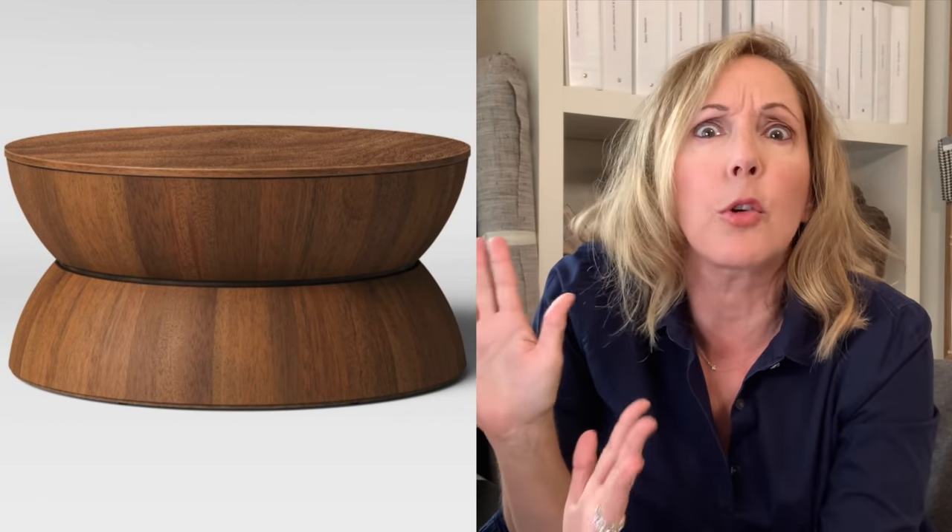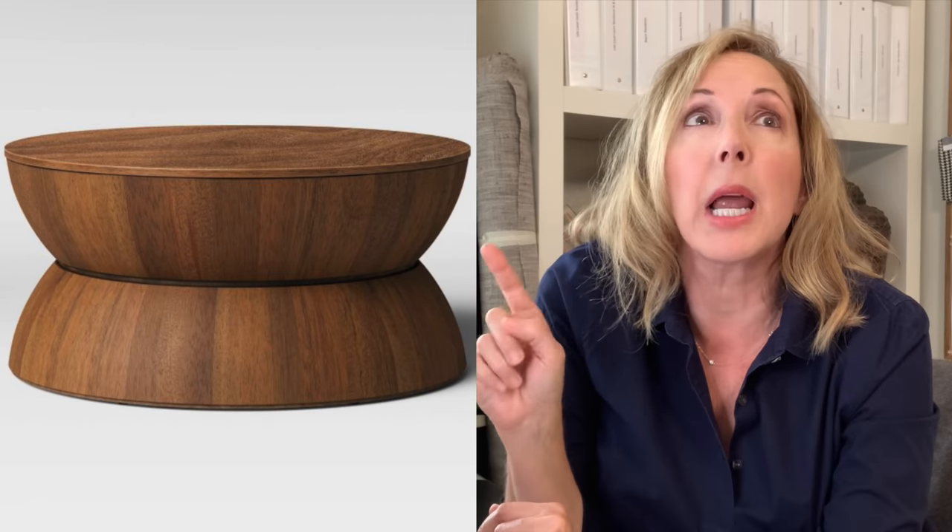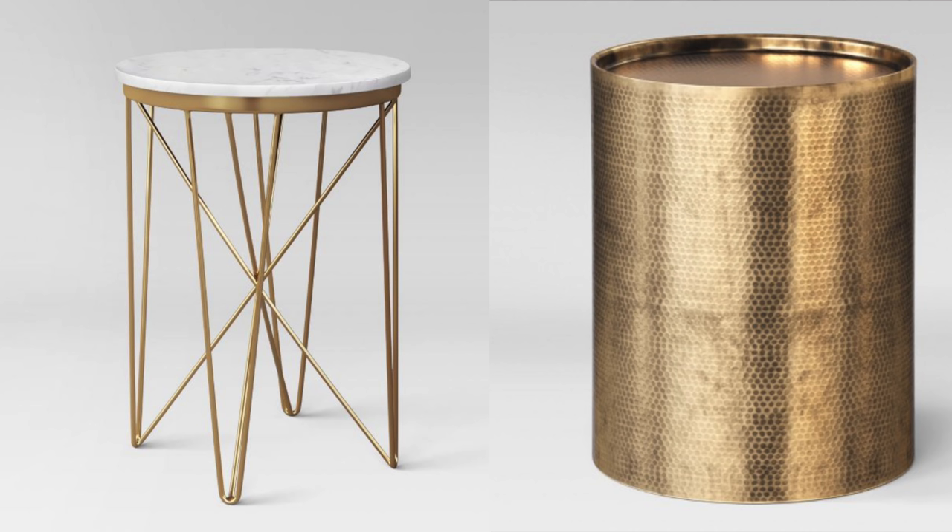The next one is Target. Everybody knows Target, but what they've done recently is collaborate with some really interesting design groups. Project 62 is one of my favorite lines. They have great table lines — I love the wood one with a beautiful shape to it. Very simple, very reasonably priced, and really good quality for the money. Don't ignore Target when you're looking for budget items that are also design-oriented.